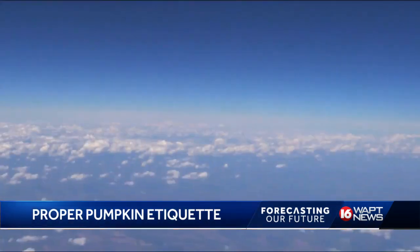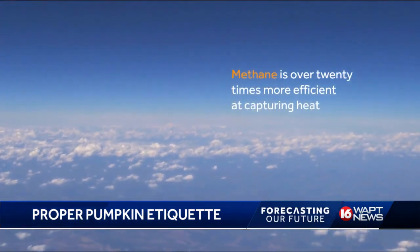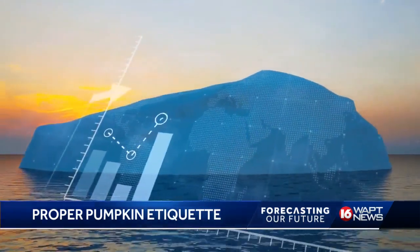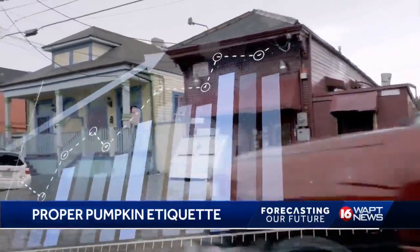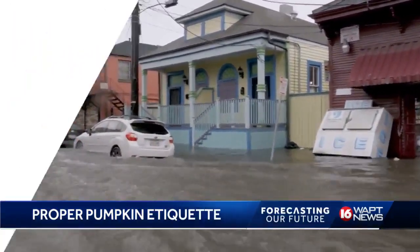Methane is over 20 times more efficient in trapping heat than carbon dioxide. The rise in methane and carbon dioxide has raised the average temperature by over a degree since 1880. That doesn't sound like a lot, but this warming trend has caused 19 of the warmest years on record since 2000.